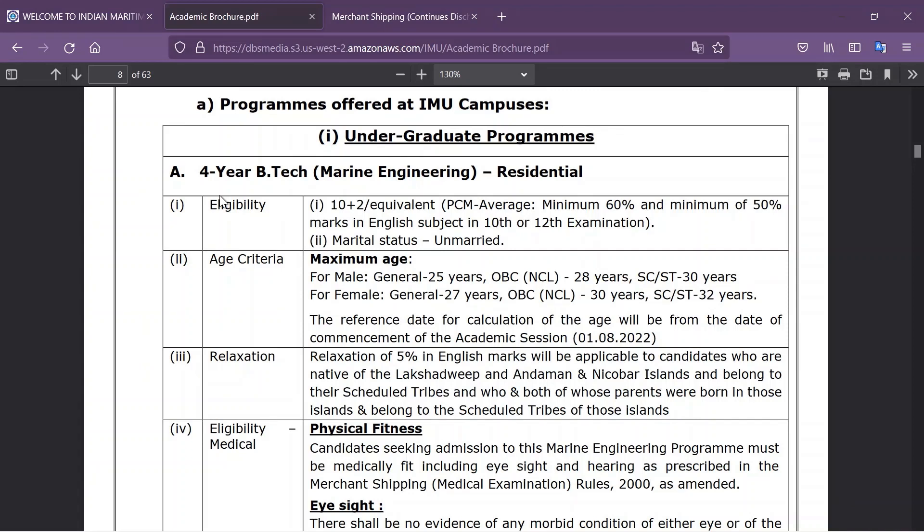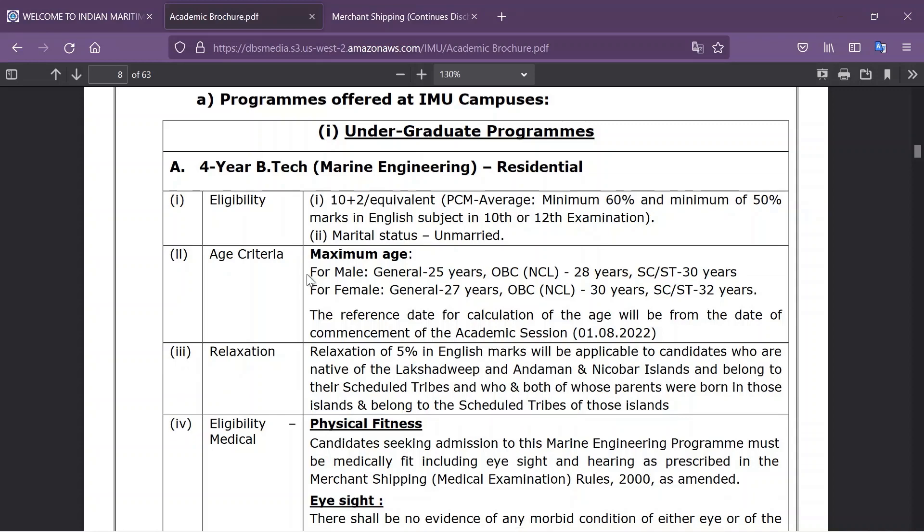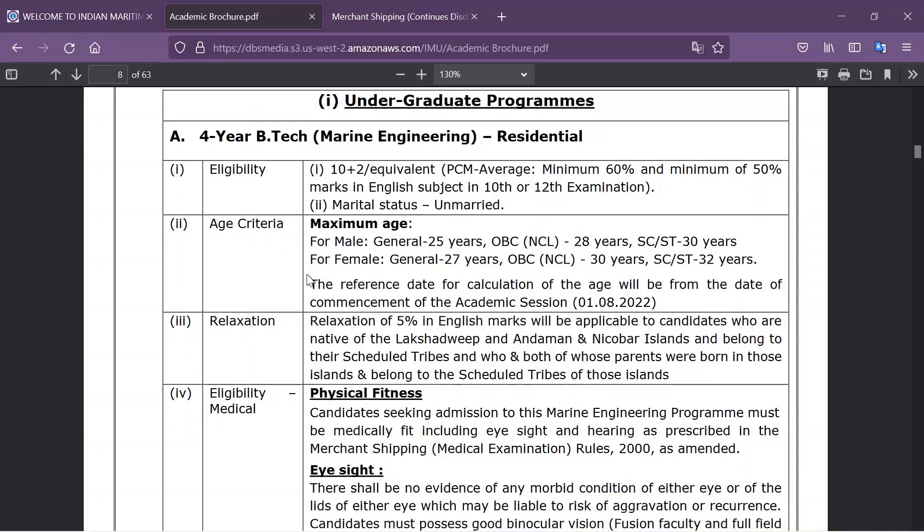Let's start with the four-year B.Tech Marine Engineering. The eligibility criteria are 10+2 with PCM aggregated 60% — which means the aggregate of your Physics, Chemistry, and Maths in 12th standard should be 60% — and a minimum of 50% in English either in 10th or 12th. The age criteria is 25 years for male and 27 years for female, with reserved category criteria applicable.